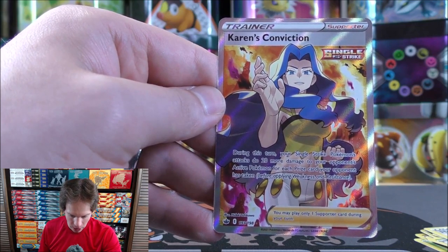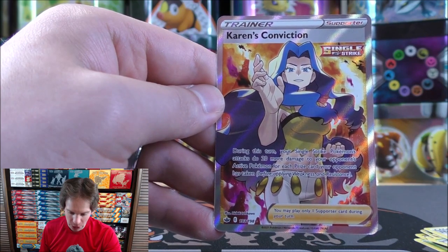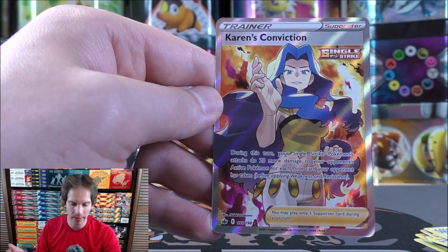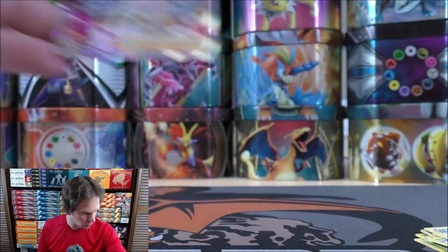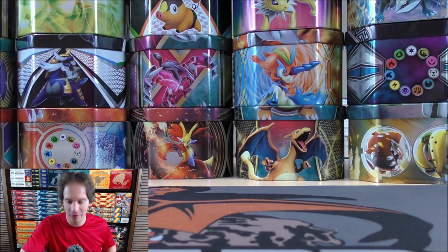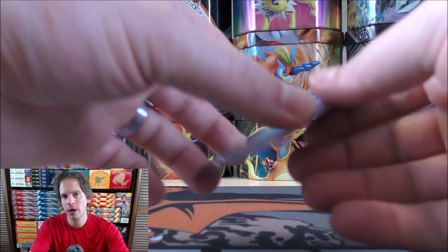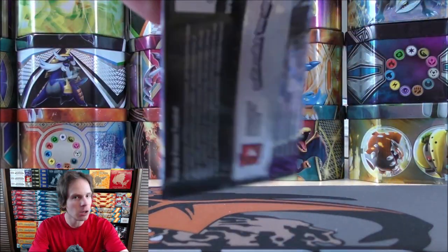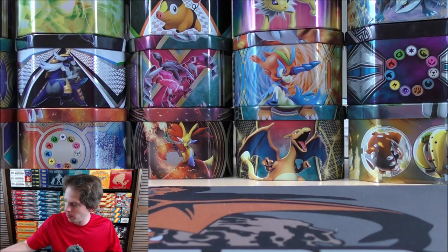Karen's Conviction says: during this turn, your single strike Pokemon's attacks do 20 more damage to your opponent's active Pokemon for each prize card your opponent has taken. This can really pump up the damage output of single strike Pokemon. I love the look of this card — that would be a dab! Thank you everyone for watching this video, especially those watching as I premiere it. Subscribe to the channel and leave a like if you think this video deserves it.